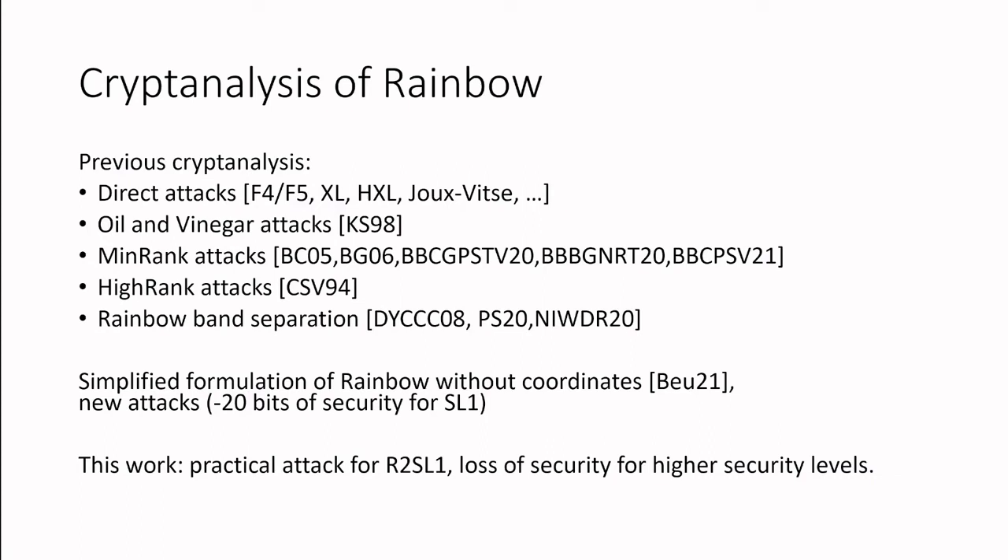This work is not the first cryptanalysis of Rainbow. We know about a lot of attacks. When Rainbow was first proposed, we knew about oil and vinegar attacks and high rank attacks, and then soon after, people discovered two new attacks: the mean rank attack and a rainbow band separation attack.